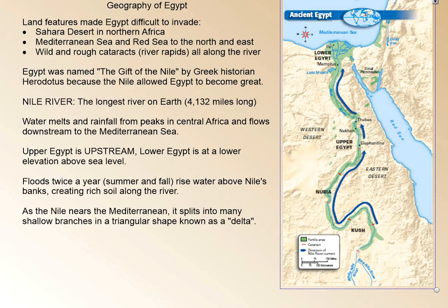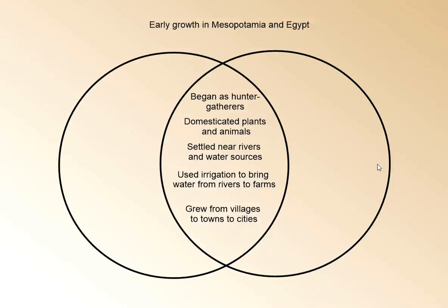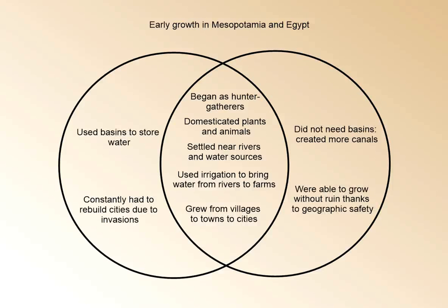We see a lot of comparisons between Mesopotamia and Egypt. Both civilizations began as hunter-gatherers. Both of them grew plants and animals as they learned how to manage water. They settled near rivers and water sources, and then they used irrigation, such as canals, to bring water from those rivers to their farms. They were able to grow their villages to towns and to cities. The biggest difference in their growth is that Mesopotamians used basins to store water — they held on to it — while the Egyptians didn't need basins because there was an abundance of water readily available.